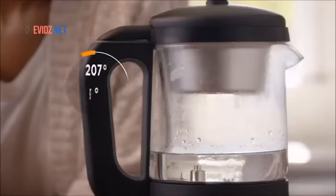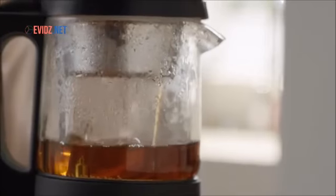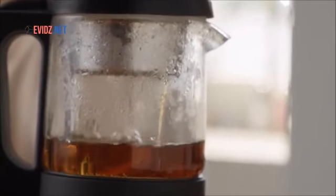After pressing brew, Chi Arista will heat the water to a specific temperature appropriate for your chosen tea. Water will then circulate through the infuser, immersing the tea leaves until the tea is ready.